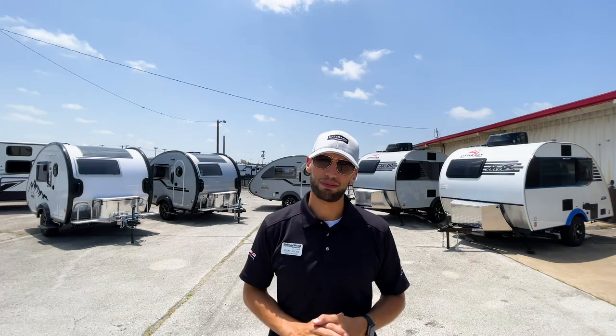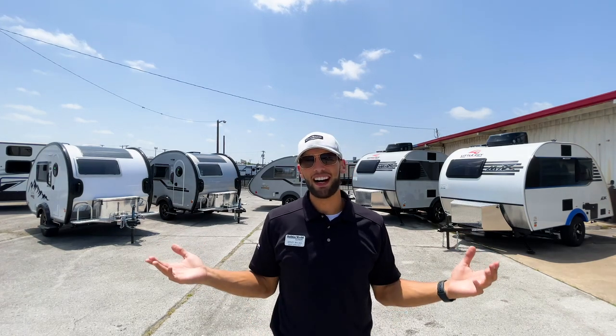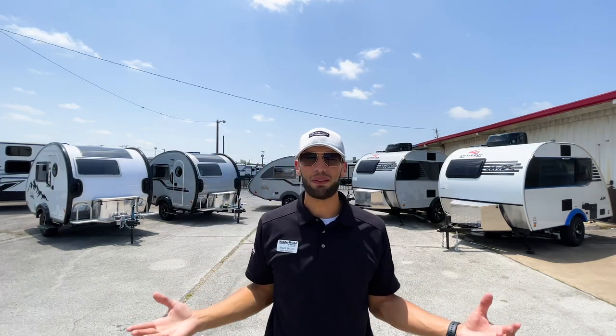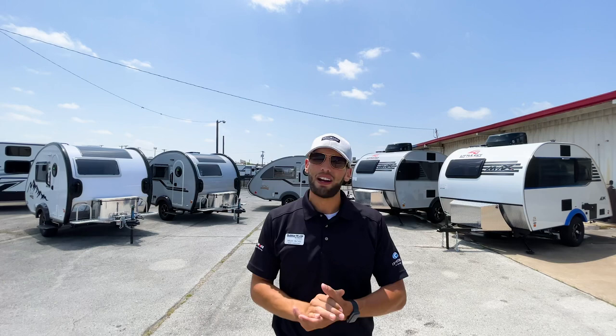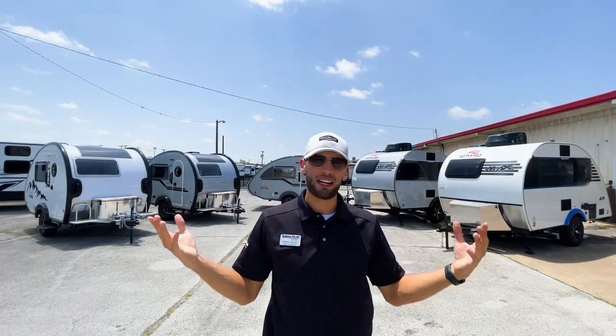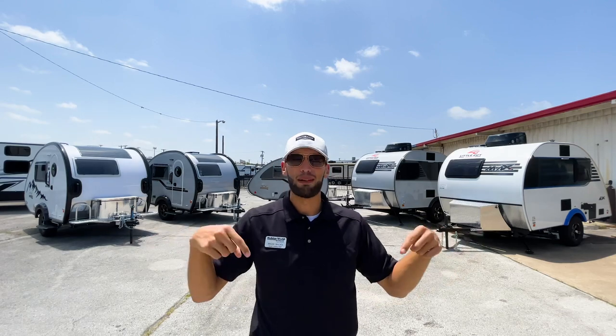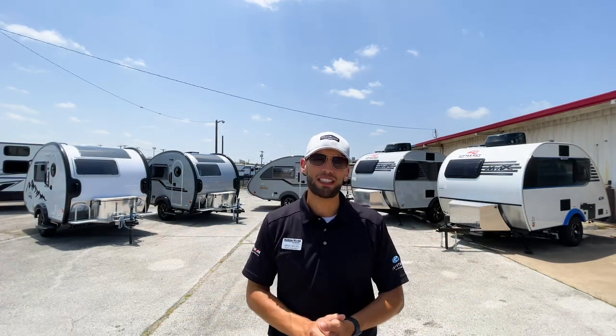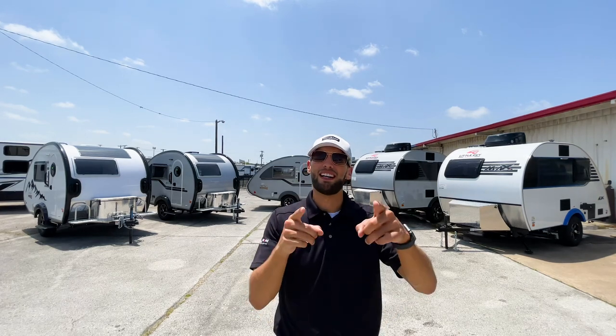Both are high-end premium teardrop trailers and either one would make a great RV for traveling solo, with family, or with a pet. Hit the like and subscribe button below, let me know in the comments if I missed anything or which one you like better — until next time, I'll see you out camping.